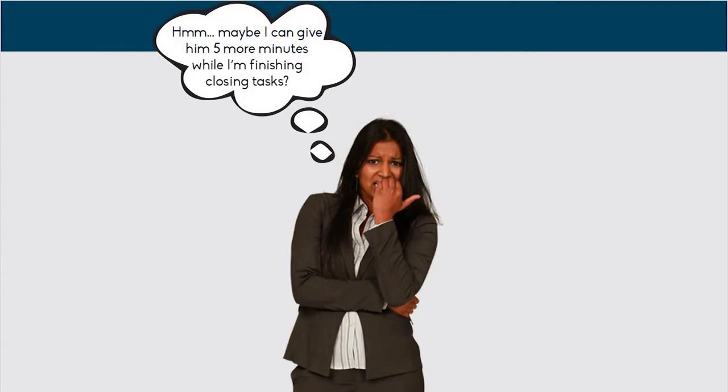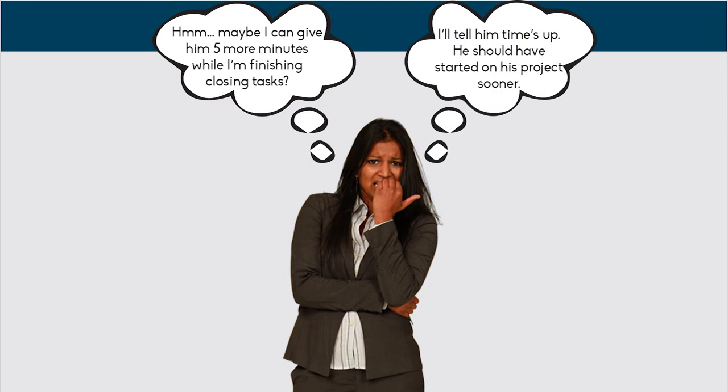Maybe you could give him 5 more minutes while you are finishing closing tasks, or maybe you could just tell him that he should have started his project earlier so he could finish before the library closes. Giving him 5 more minutes would be considered good patron service. Telling him time's up and he should have started sooner is an example of poor patron service.